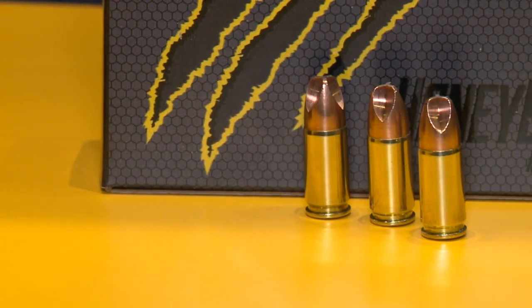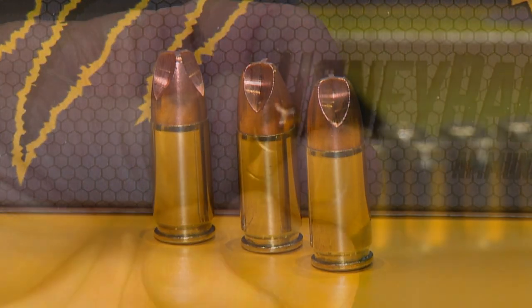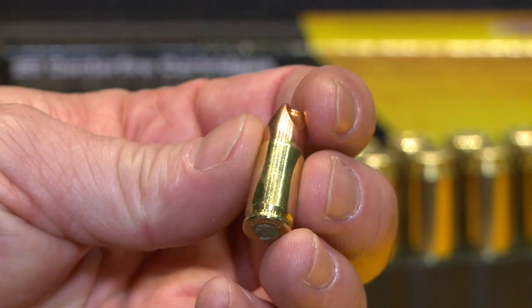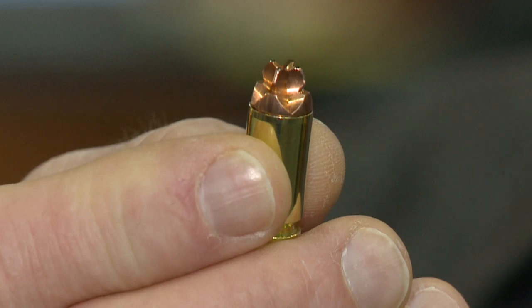Honey Badger is an innovative ammo that serves up non-deforming, non-fragmenting projectiles that are accurate in flight and do a number once they reach their target. This year, the 40 Smith & Wesson joins the line — we've got 9s, 380s, 38 specials, 44 specials, 44 magnums, and 45-70s.